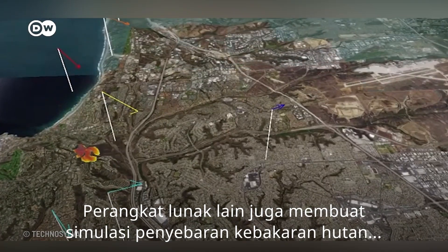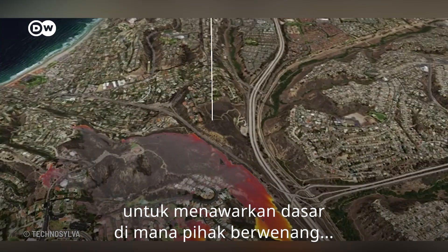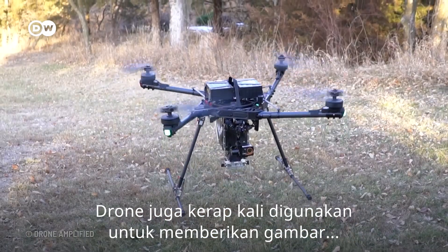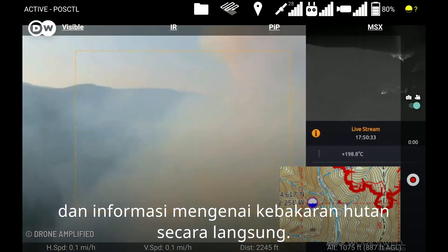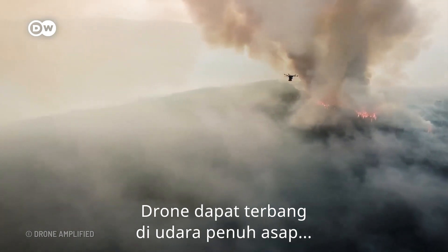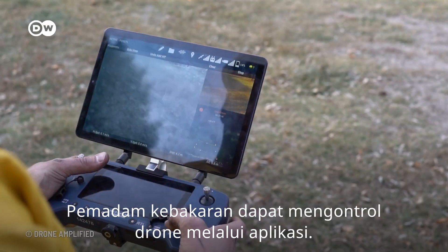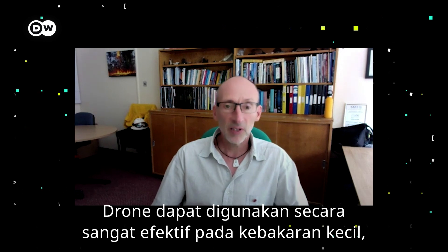Other software also simulates the spread of wildfires, to offer a basis on which officials can make decisions on evacuations or how best to combat the flames. Drones are often used to transmit images and information on wildfires in real time. Drones can fly in smoky conditions, or at night when it's dark, and carry fire combat fluid or water. Firefighters can control them with an app.